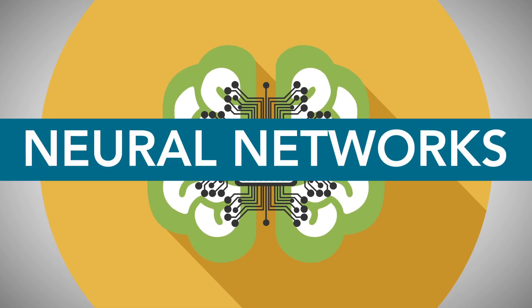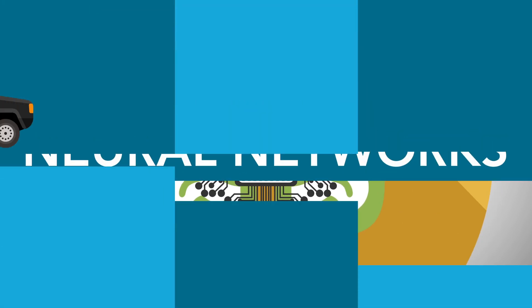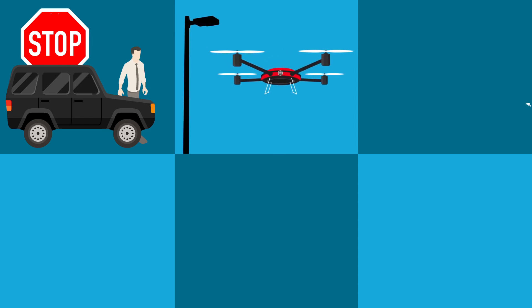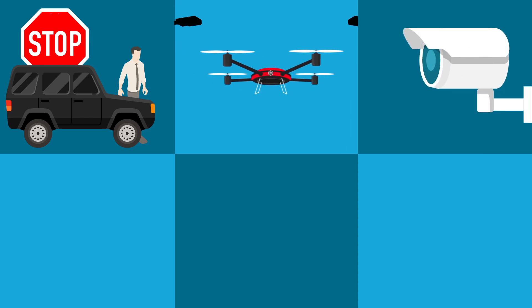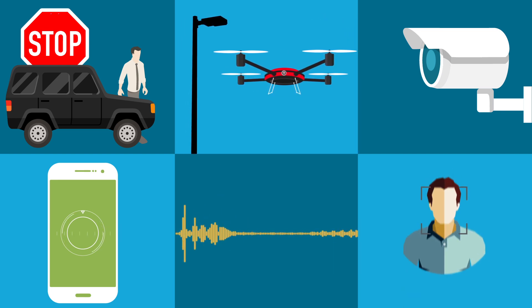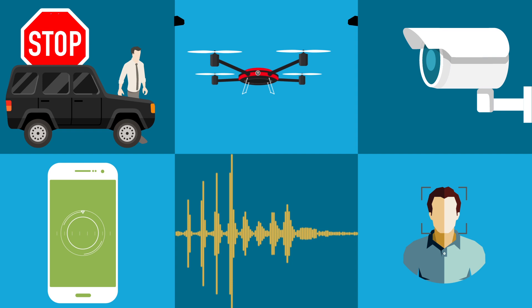Today, neural networks are being used in many applications: pedestrian and sign detection in cars, collision avoidance in drones, suspicious activity detection in surveillance, image and video tagging on your phone, and speech and facial recognition in mobile and smart home devices.